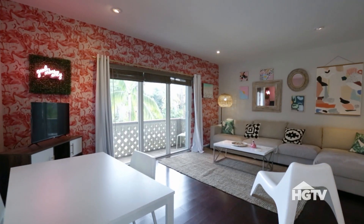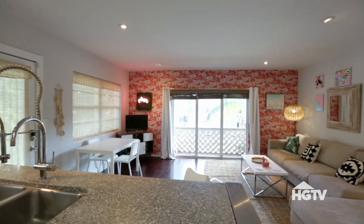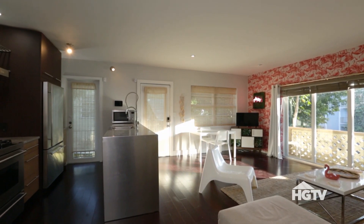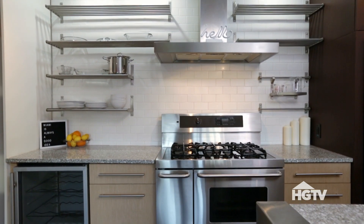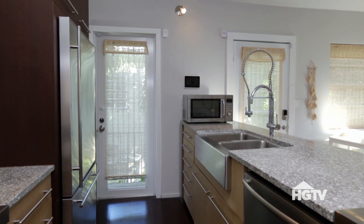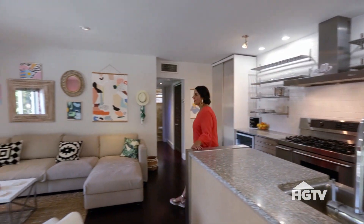Wow, look how open this is. There's a ton of space in here. The kitchen opens up right into the living area — that's awesome, it makes it feel pretty large. This is a pretty impressive kitchen. I like the stainless steel shelves. This is a chef's kitchen, so I hope you're planning on doing some cooking. This wallpaper is fantastic.